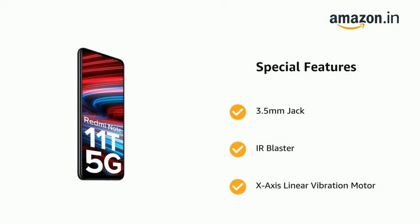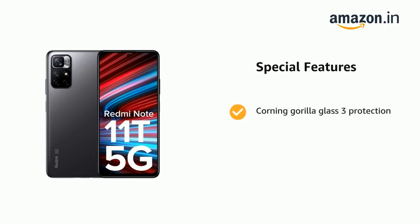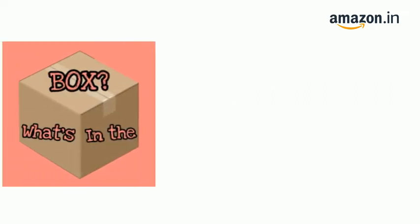Additional features include Corning Gorilla Glass 3 protection, dual stereo speakers for an immersive audio experience, Hi-Res certified audio, and splash resistance.